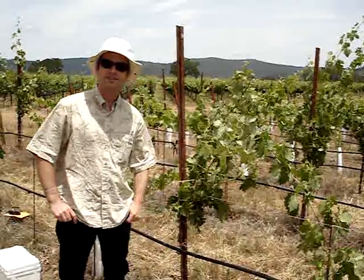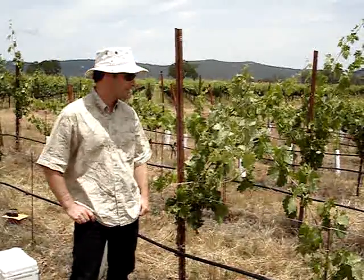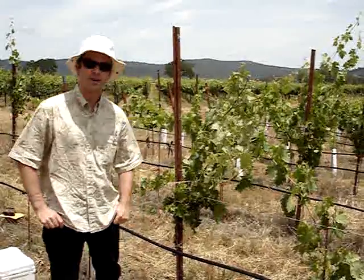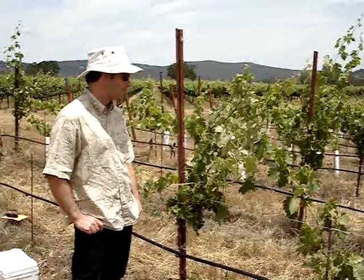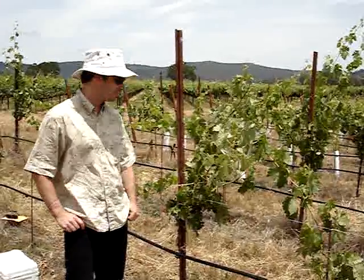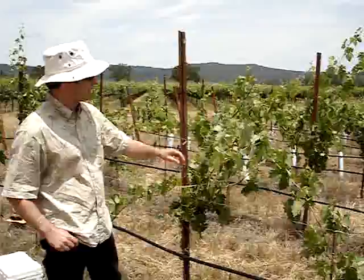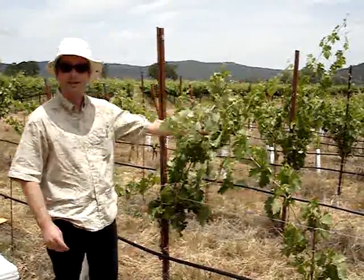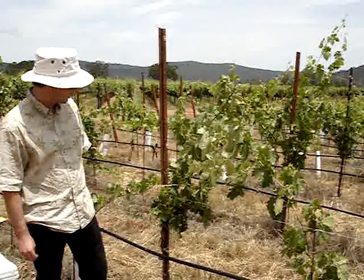Hi! Welcome to Six Sigma's Diamond Mine. This is Annette's Vineyard, and we're standing in front of our Graciano vines. We're out here to put out some predatory mites today, because if you look at this vine here, you can see in a few areas we have some spider mites that are eating up our leaves.